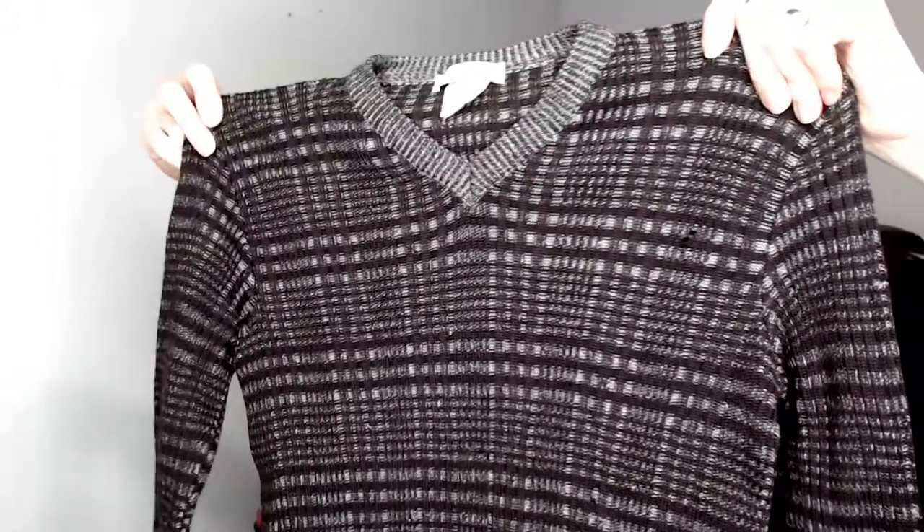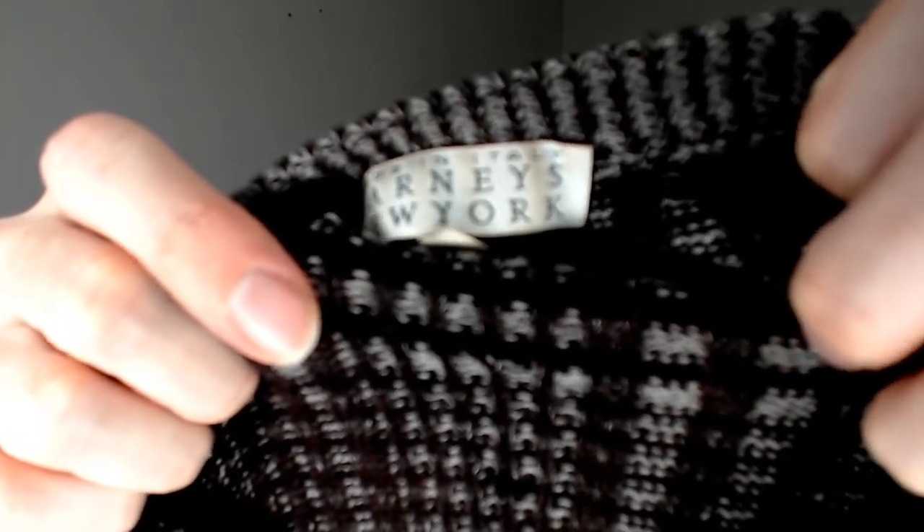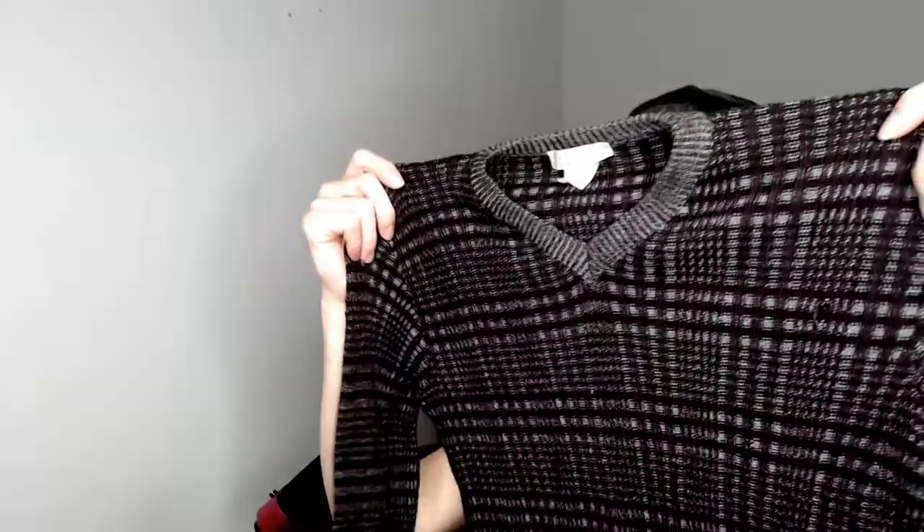Up next is a Barney's New York sweater. I got really excited seeing it was Barney's, but as I shot it I noticed it had a couple of minor holes in the upper back and a couple on the bottom. I made sure to photograph all of those up close. I'm not sure if the Barney's brand is strong enough to sell with flaws, or if we'll have to bundle it or donate it.